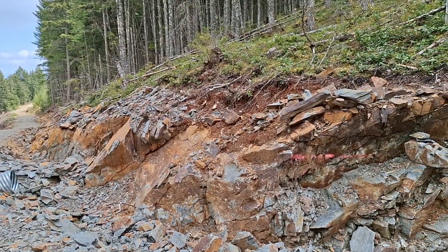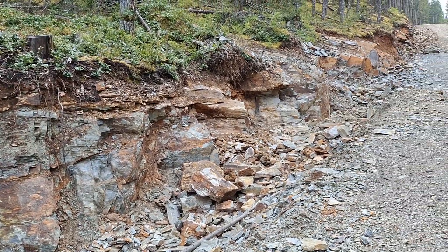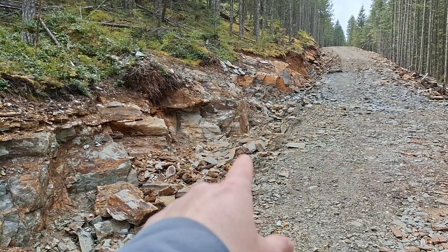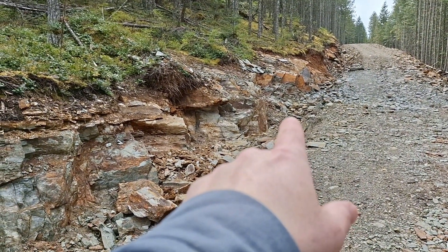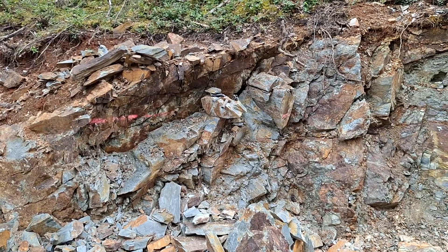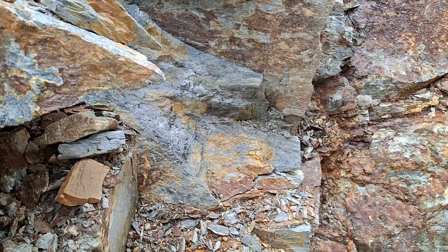Out here at the 911 showing on Mount Sicker, what we're doing is checking out this 10-meter stretch from where these drill hole sticks are sticking out. I've hammered samples across this entire area, so we're going to take a look at all the samples that I've hammered across this 10-meter width right here.